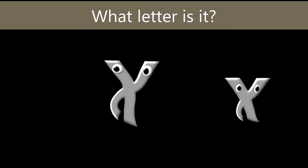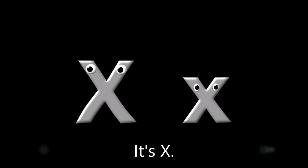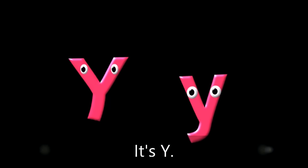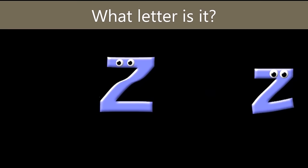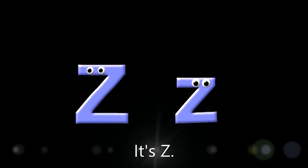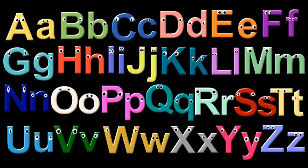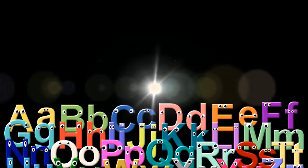What letter is it? It's X. What letter is it? It's Y. What letter is it? It's Z. Come on, letters! Bye-bye!